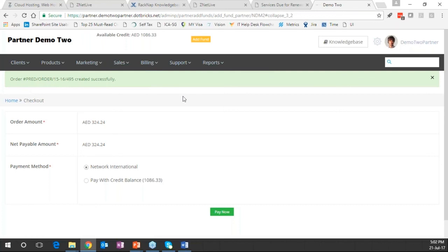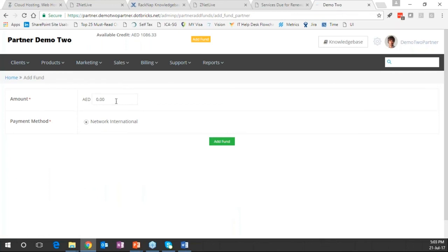Partners do not have capability to manage inventory or onboard subsequent partners themselves — those are the two important differences. A credit limit is set by the distributor on the partner, limiting the services he can sell. This limit gets automatically adjusted depending on the number of services the partner is selling. The partner can also add funds to increase his available balance.